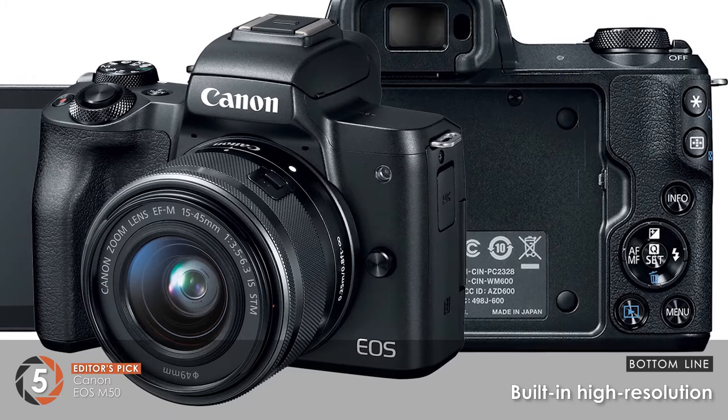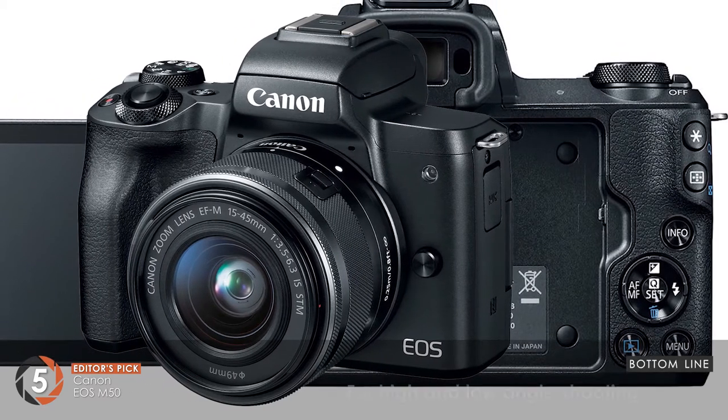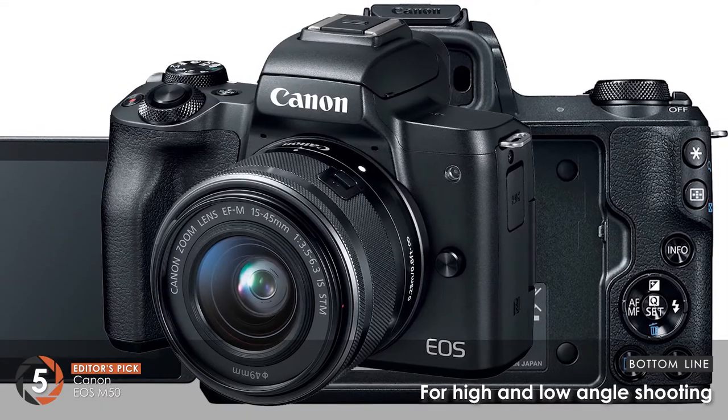Bottom line: it comes with built-in high resolution and delivers enhanced color and clear details. It's ideal for high and low angle shooting.